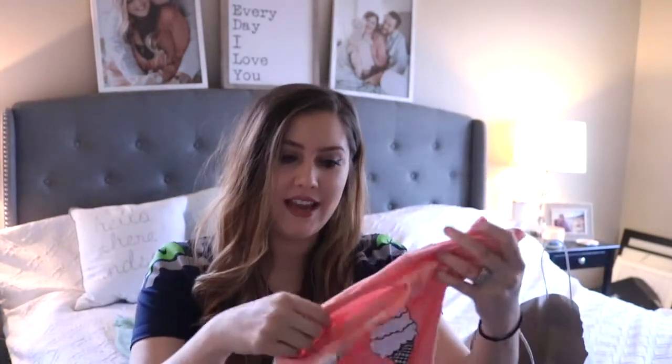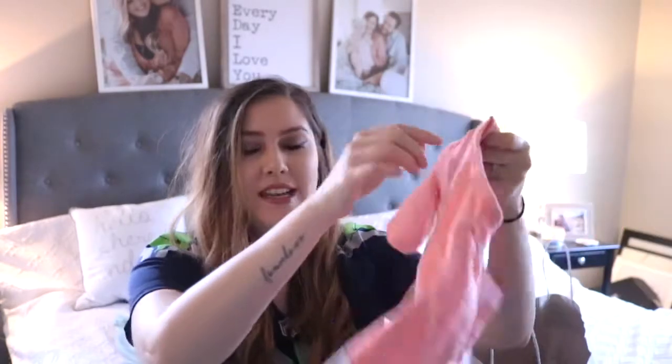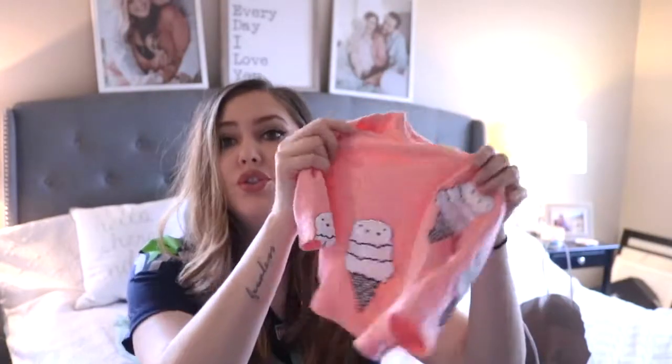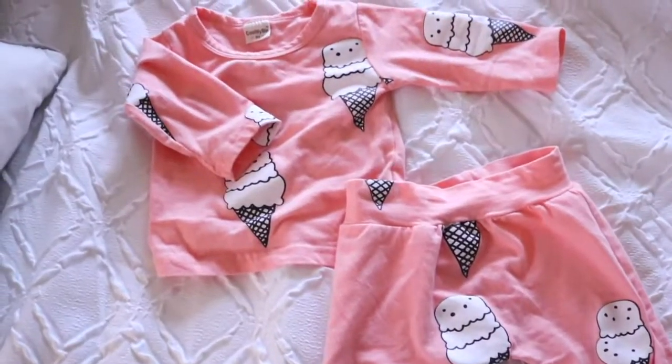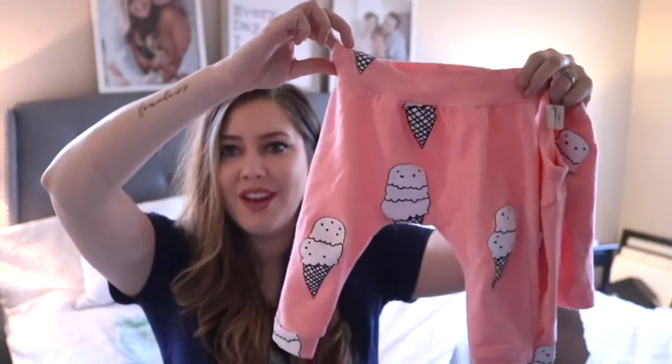I love this set - it's a little ice cream pajama set that I've shown on my Instagram a few times. This is also from Sandpiper Clothing and it's so soft. It comes with matching pants - look how cute those are! I love the little ice creams on them. I think this is around $16 for the set, so it's not too expensive.